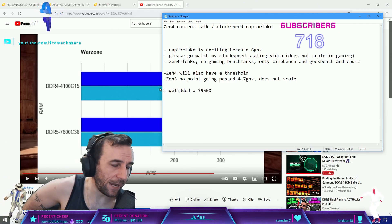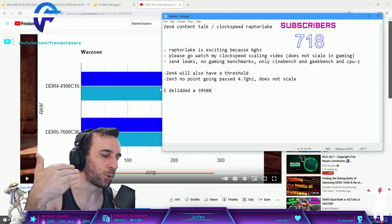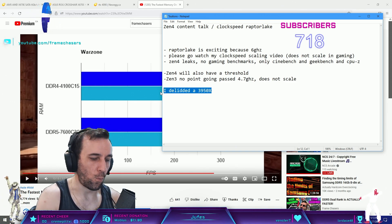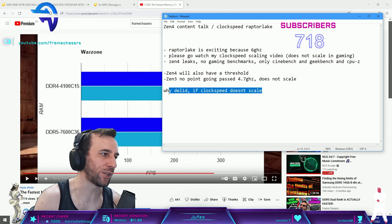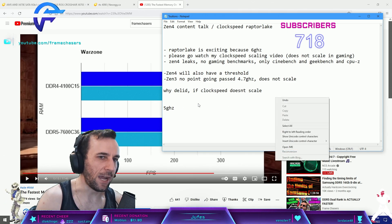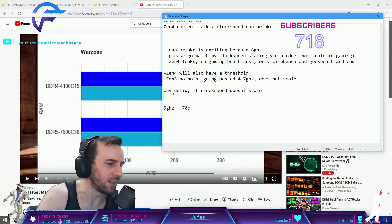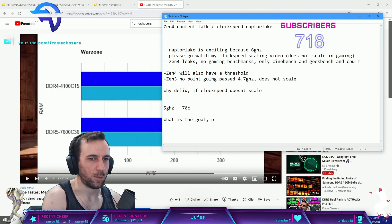I delidded my 3950X back when I had no subscribers and dropped a bunch of degrees Celsius, but it didn't improve performance whatsoever - zero percent performance improvement. So why delid if clock speed doesn't scale? Why risk it and void your warranty? If I find that 5GHz is the sweet spot and you can achieve that with a good undervolt keeping your CPU at 70°C with all cores locked there, there's no reason to delid.